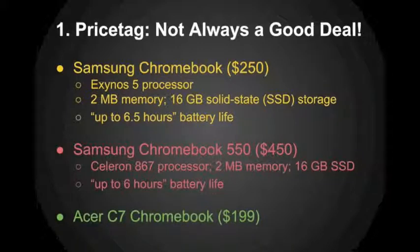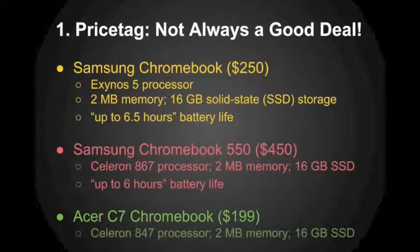Another solution some schools were adopting was the Acer C7 Chromebook at $199. That one also had a Celeron processor — practically the same power as the Samsung 550 — and yet it's less than half the cost. So you can see that all Chromebooks are not created equal. You still have to be careful about which device you're getting, its limitations, its capabilities, and whether it's worth the price tag. The Chromebook 550 at $450 is not a worthwhile investment for schools.